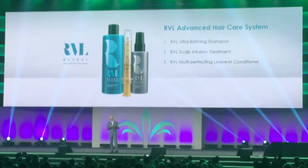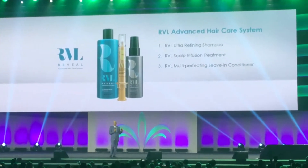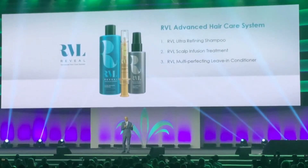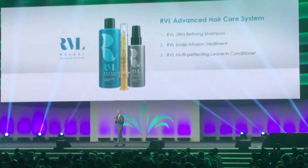There are three products in our Reveal Hair Care system: the shampoo, the scalp infusion treatment, and the leave-in conditioner.